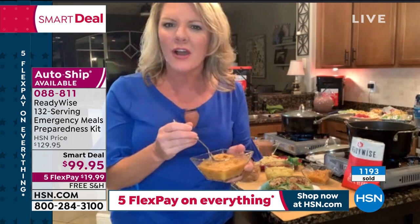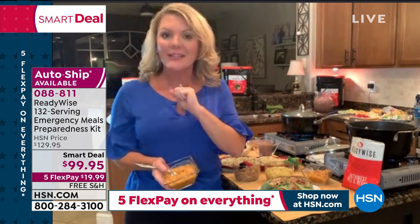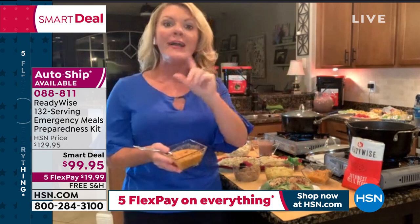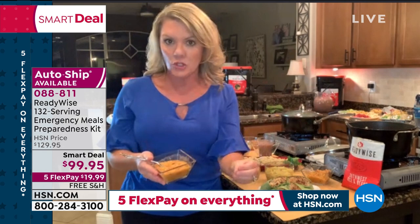We've learned this year that emergencies can be defined very differently. We may never exactly know what it's going to be — and that's what preparedness is all about. Whether it's true storm preparedness with plain tap water making a great-tasting meal, or a budget issue, or finding food isn't on the shelves at the grocery store — I can take the Southwest rice and beans.